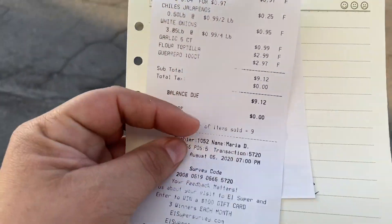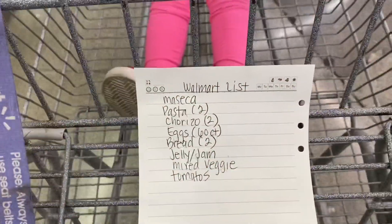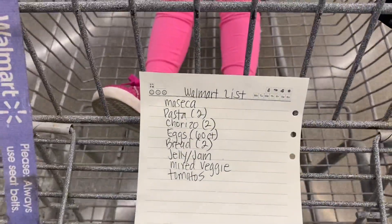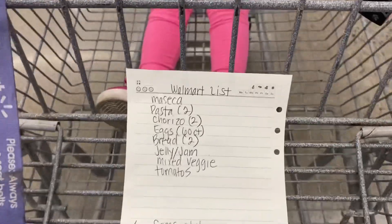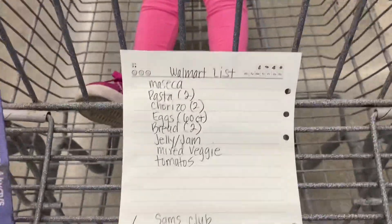We are at Walmart now. Here I need to get maseca, pasta, chorizo, eggs, bread, jelly, mixed veggies, and tomatoes. I saw the tomatoes and they are 98 cents a pound, which is expensive, so I'm going to wait and find a better price somewhere else.